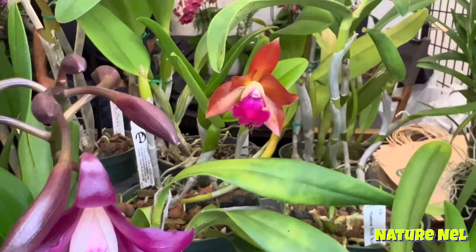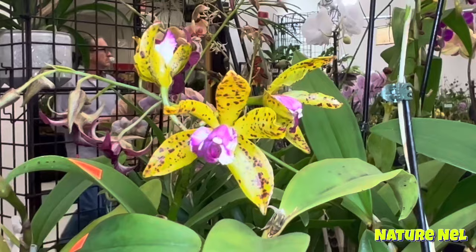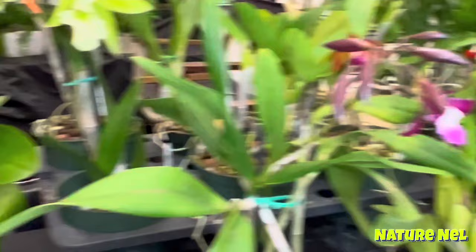Look at that — how gorgeous. They always have such pretty flowers to showcase. Wow, look at that. And the fragrance — oh my God. It looks like a Luddemaniana but in purple.